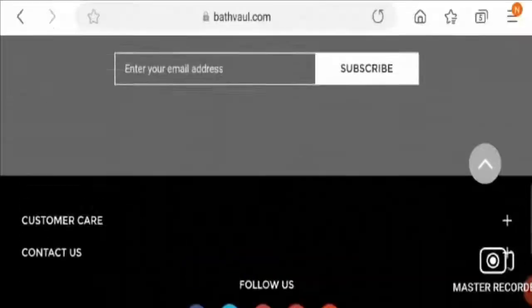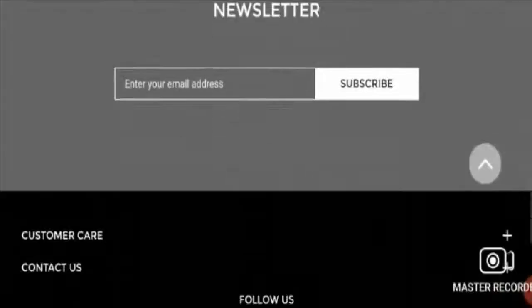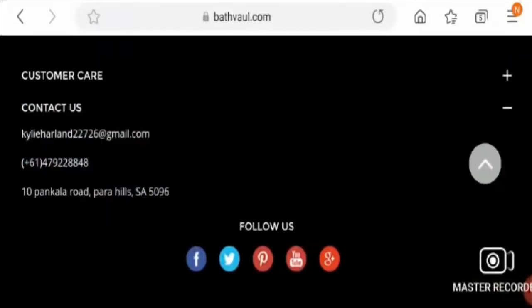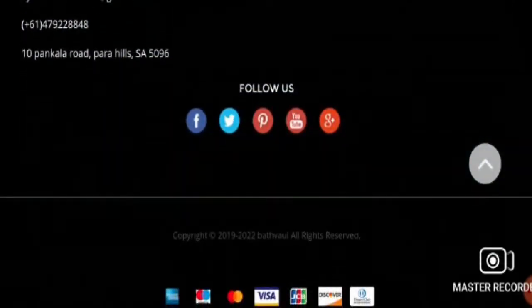Let's check the contact address. They have mentioned a short physical address along with a phone number and email ID. For social media presence, they are available on Facebook, Twitter, Pinterest, YouTube, and others, but this website is not very active on social media.